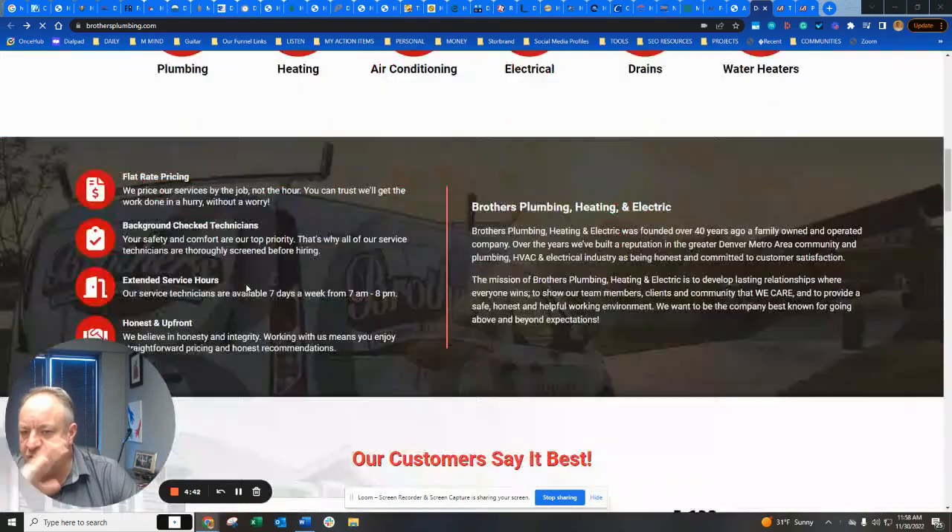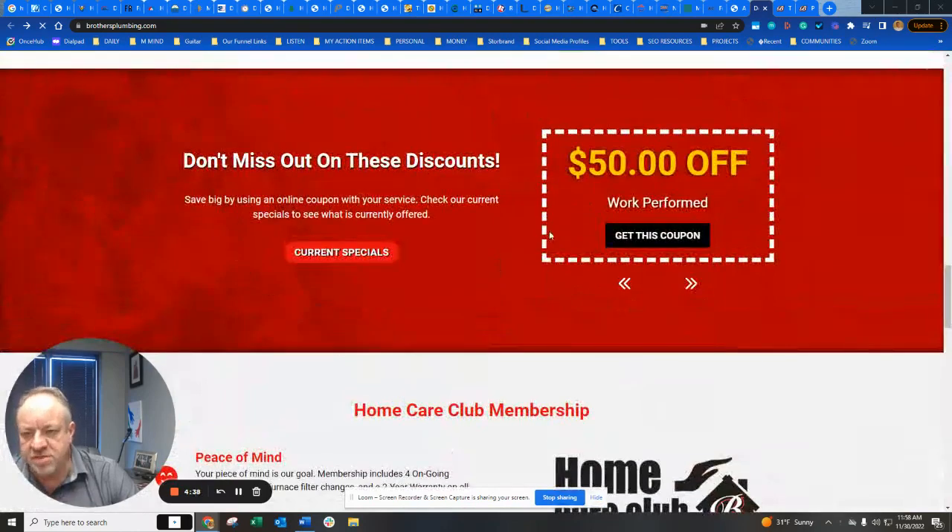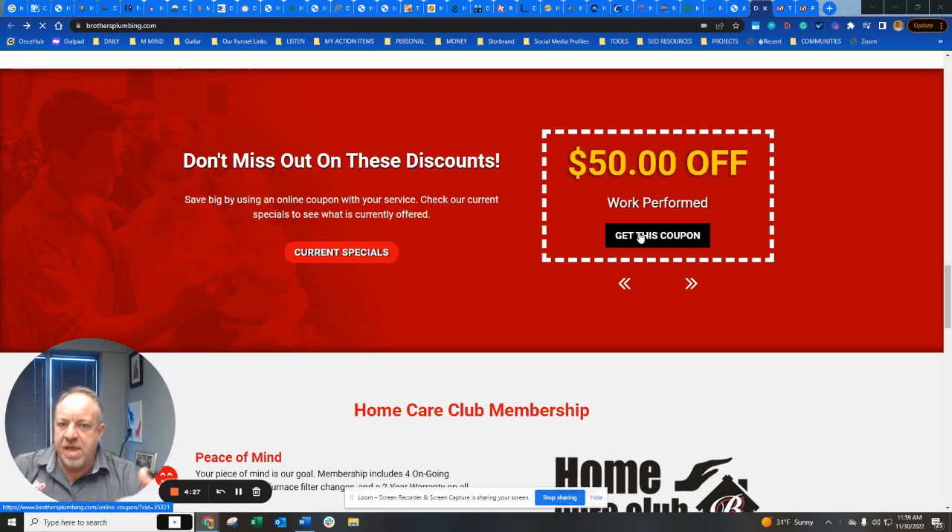Scroll down and you see some coupons. We've seen lots of coupons, but it's brilliant the way they're doing this. You click 'get this coupon' and they have to click somewhere else — then you can see what's working and what's not, versus just giving something away and not knowing if it's really working. This makes it measurable.